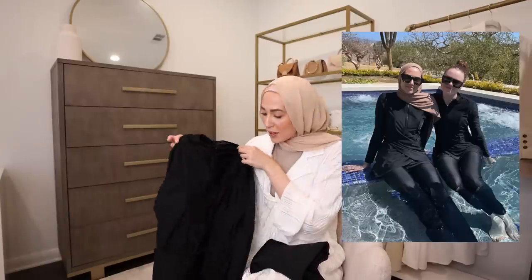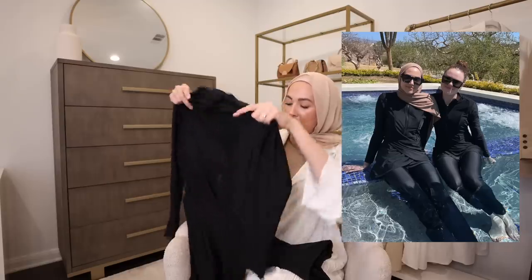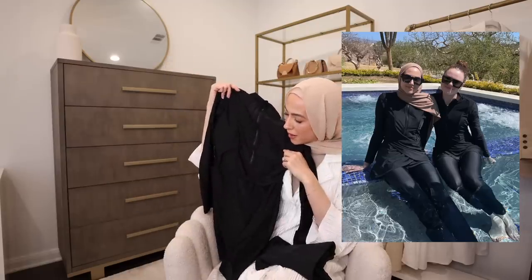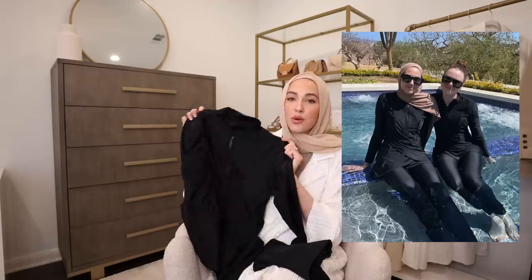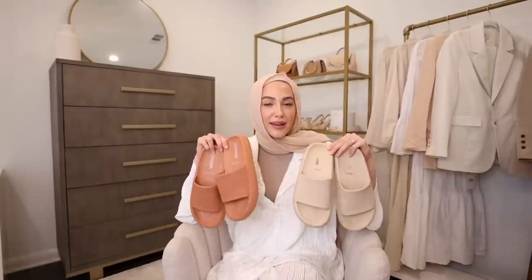Next up is the swimsuit I've been wearing all summer on every single one of my trips. It's so much more affordable than other modest swimsuits I own — around $50, pretty much half the price of my others. It's so flattering with a really nice zipper and a crisscross detail at the bottom. The best part is that it has bra pads, so you don't need to wear an extra bathing suit top underneath. It comes with matching leggings and a turban.